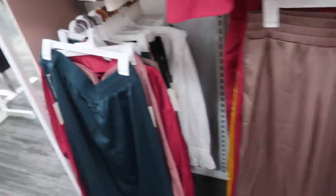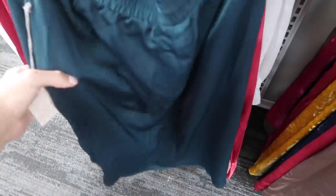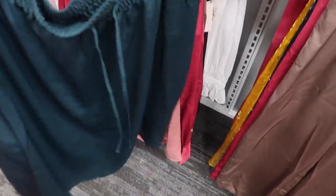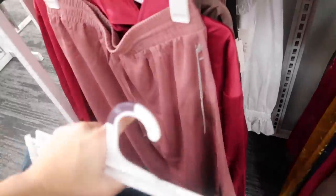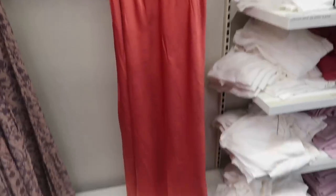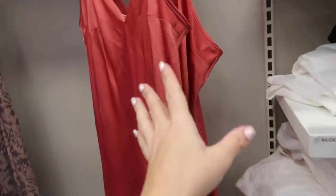I showed you guys these button-down satin tops from A New Day before and the matching pants, but I'm also seeing a matching skirt. These have an elastic waistband, about knee-high length, and are $22.99. It also has a little slit in the back and a drawstring. They have it in green, pink, taupe, and solid black.